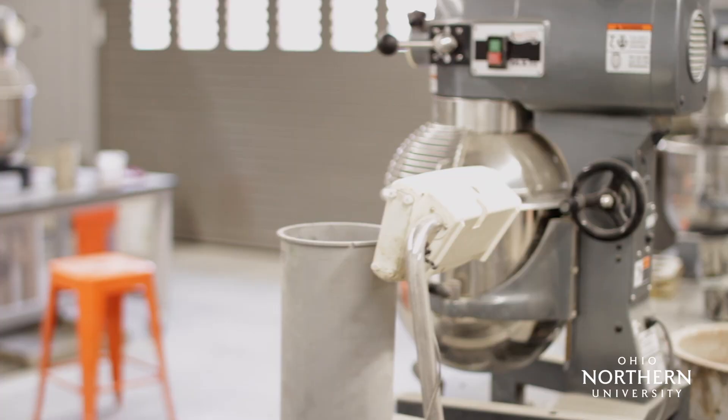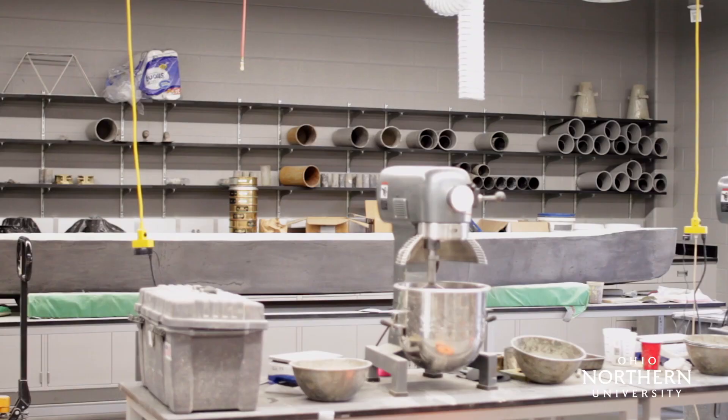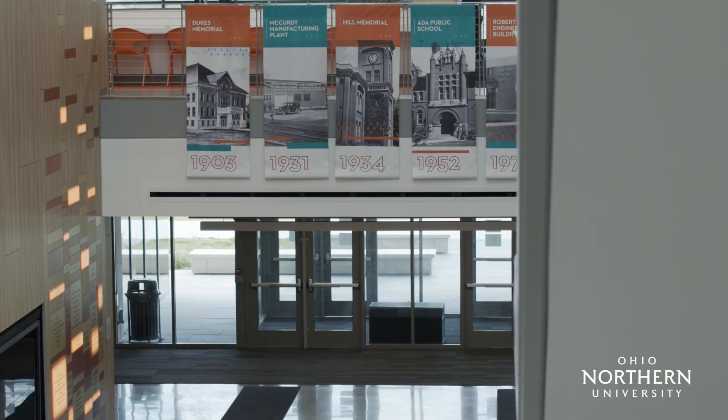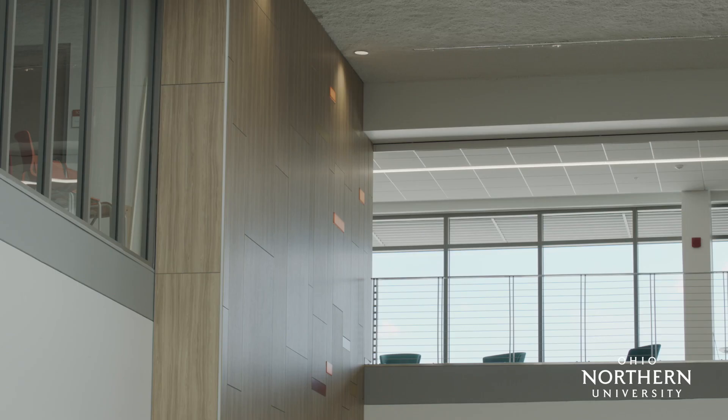In the design process, we had the architect meet with groups of students, and students gave us very specific feedback on what they thought was important in a new engineering building. Students said they want workspace for their projects, places to study together and alone, they want technology, and they love natural light. You will see examples of all of those in this tour as we go around.